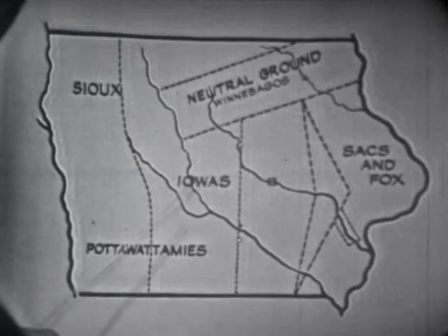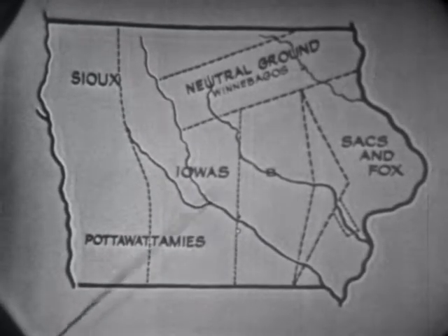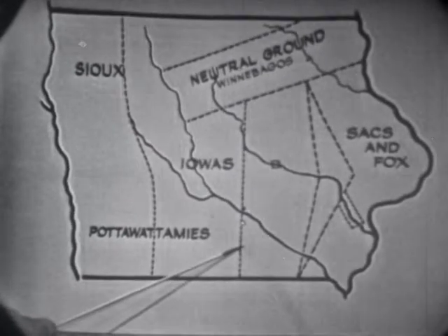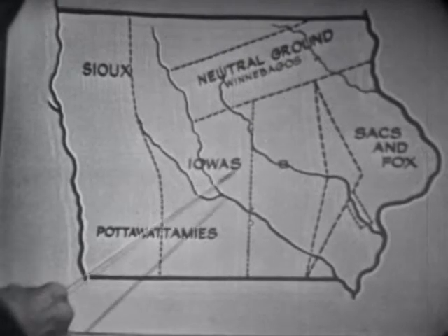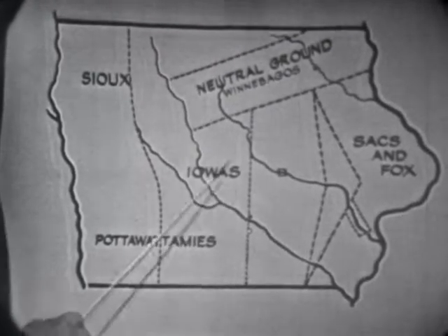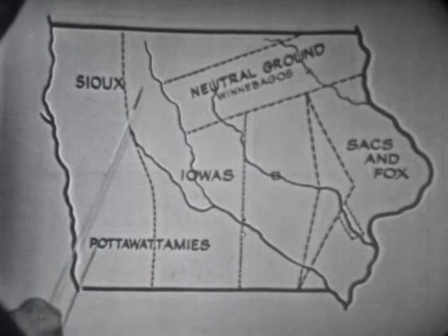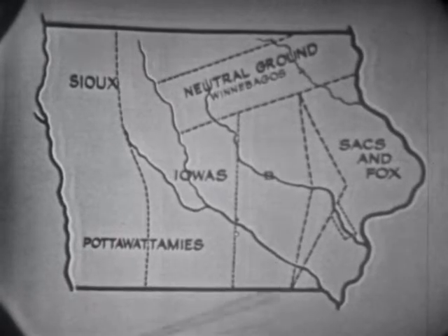On the night of the 12th of October, 1845, the white people who had moved clear up here and were waiting for the signal were given permission by the soldiers of the United States Army to cross over and settle this part of Iowa. This part of Iowa would include the part where we are today at Red Rock, and would include the area where W-O-I-T-V stands at Ames.